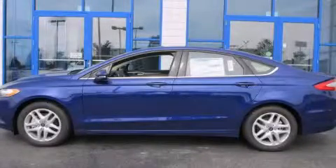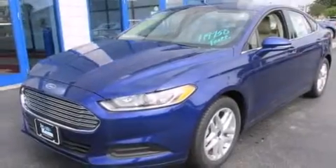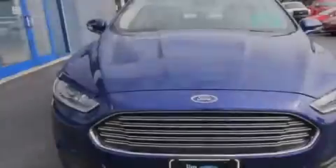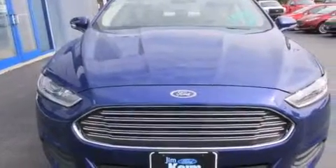This is a brand new 2014 Ford Fusion. This four-door sedan has an automatic transmission and an inline four-cylinder engine. All of the following features are included.